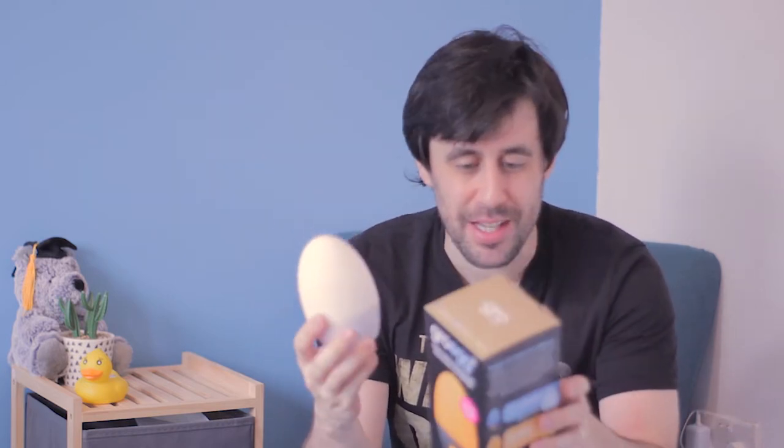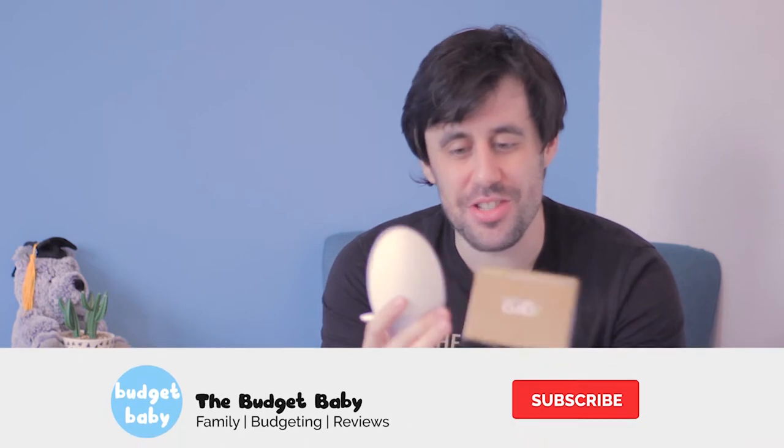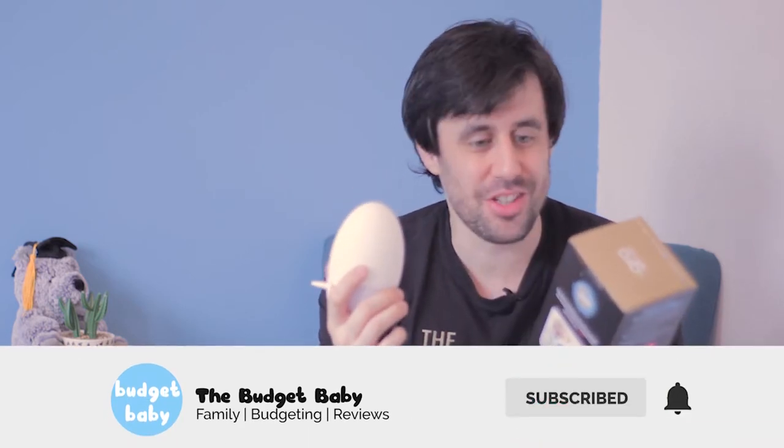In this video I'm going to be reviewing what's called the Gro Egg 2. It's a device I wasn't really familiar with. Claire just said it tells you the temperature of the room — a bit of a clue at the start as to why does the temperature of the room matter, but of course it does matter, particularly when your baby is sleeping.